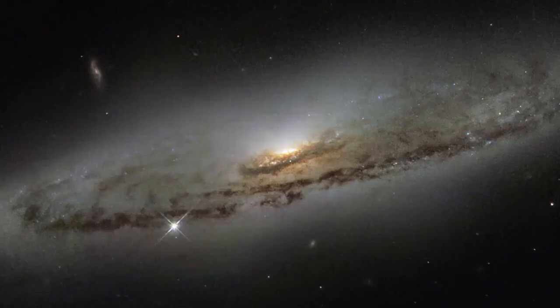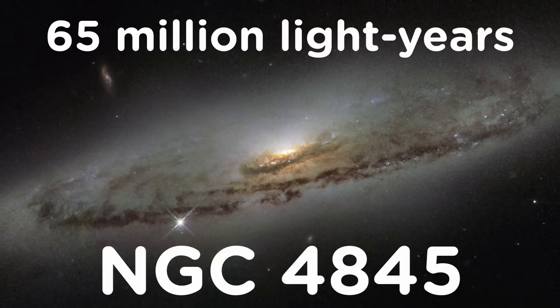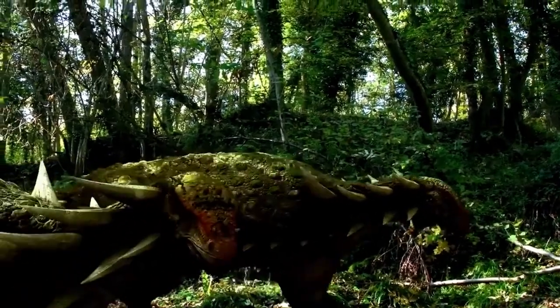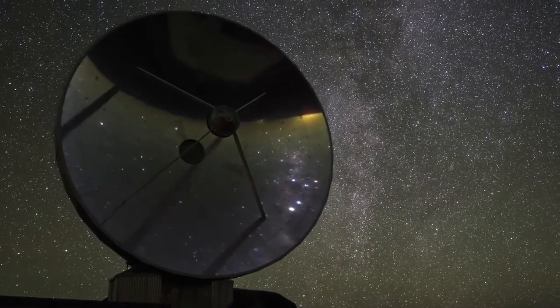The galaxy NGC 4845 is located over 65 million light years away. If there was an alien civilization living in that galaxy and they were pointing a telescope at Earth right now, they wouldn't see humans smiling back at them — they would see the dinosaurs. Time travel is real. Never mind science fiction's depiction of going back to the past, whether it be Doctor Who or Back to the Future — time machines already exist. They're called telescopes.